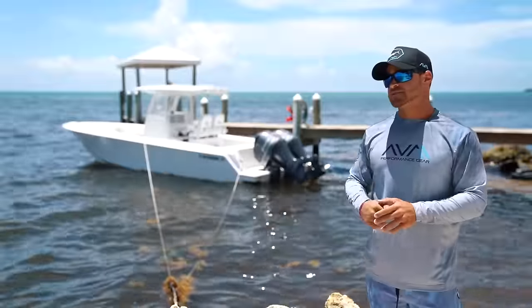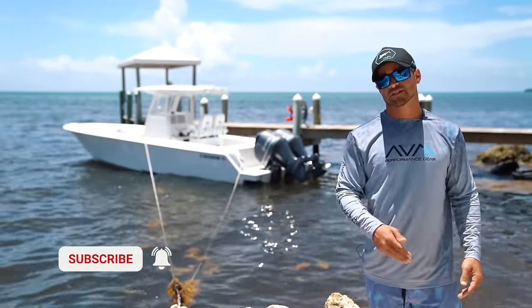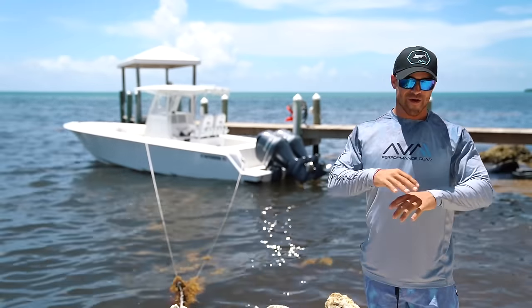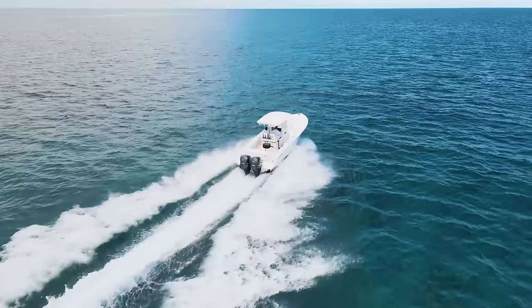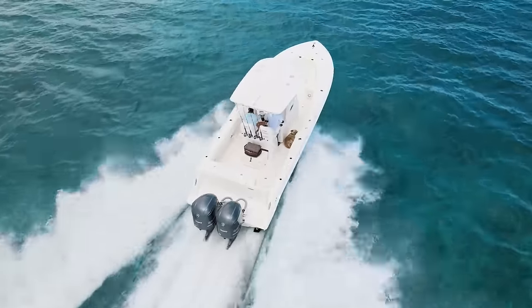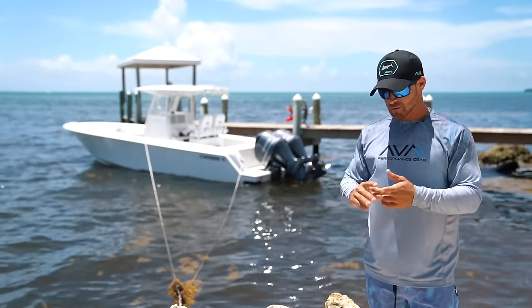This boat has a double step hull — that's the difference between the T model Contender and an ST. The T has no steps; the ST has the steps. I absolutely love step hull boats because I like getting places fast while burning as little fuel as possible, and that's where this boat shines. The double steps create an indentation in the bottom of the hull, giving the boat less wet surface. Less wet surface means less drag.